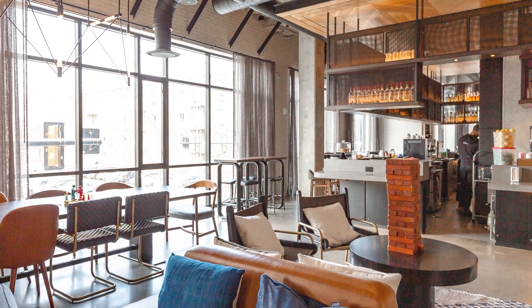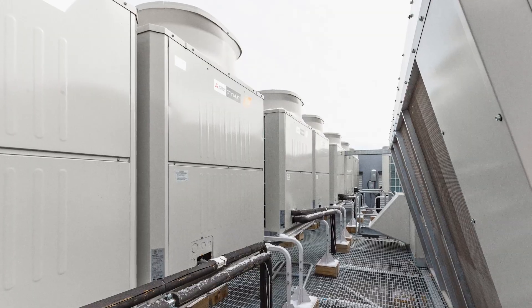We really noticed a combination of available savings by going with Mitsubishi VRF. As we built shell office space, we were able to set up the infrastructure in a plug-and-play method where we wouldn't have to invest in 100% of the infrastructure up front. As users came in, we could expand the system and add onto it as needed.